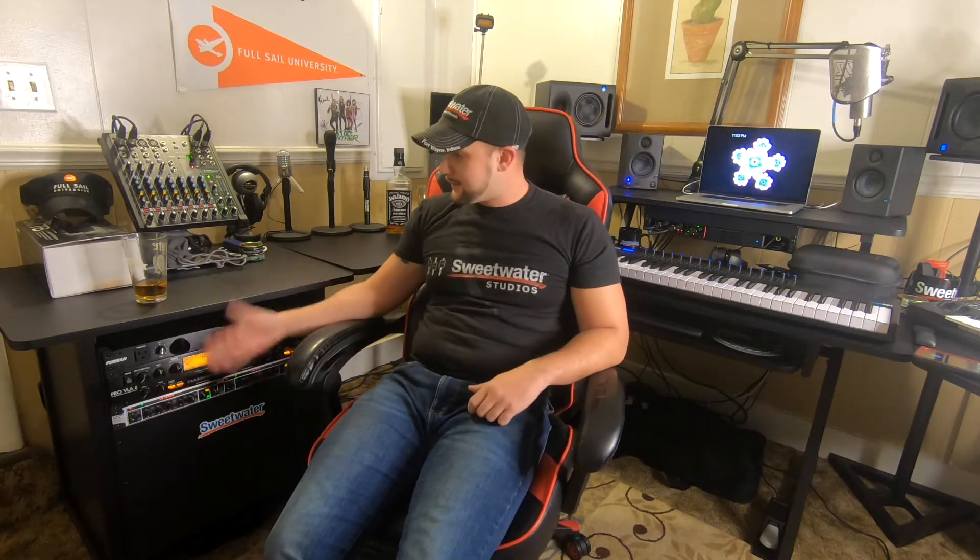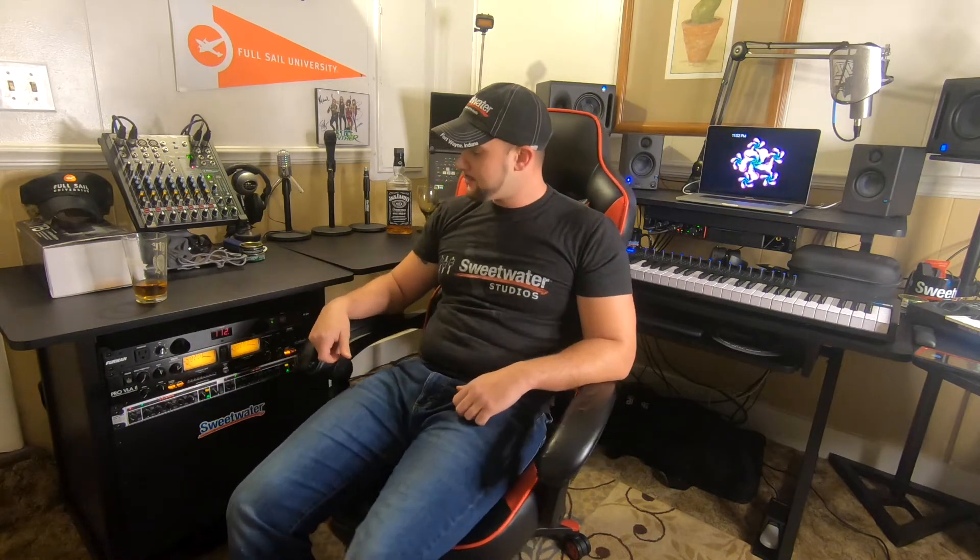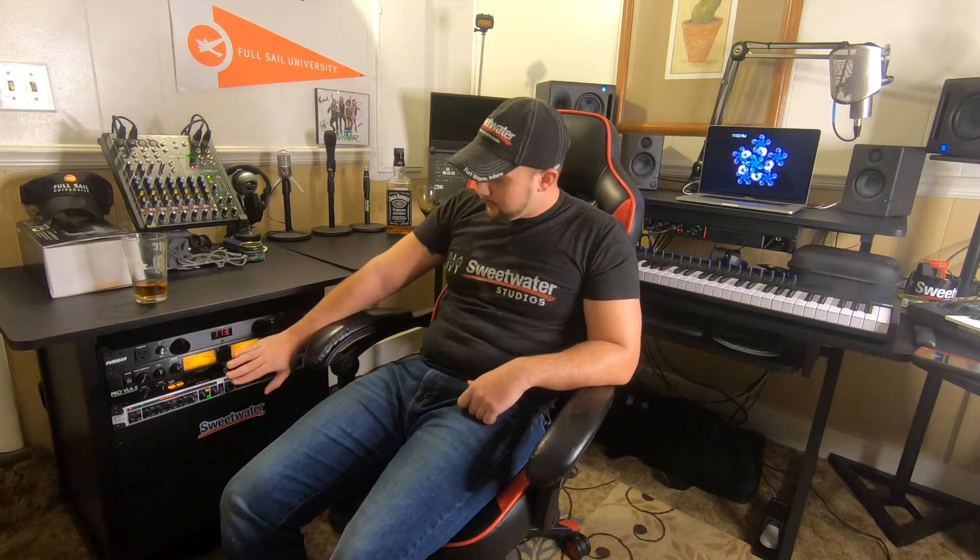Getting that desk also allowed me to expand on my outboard gear. As you can see, I'm starting to develop a rack system. They're not entry level to me, but as I get more experience I'll keep adding. I'm running the Furman power conditioner and the ART Pro VLA2,